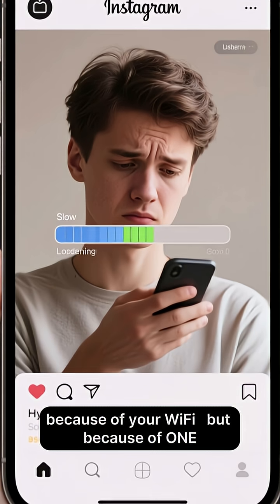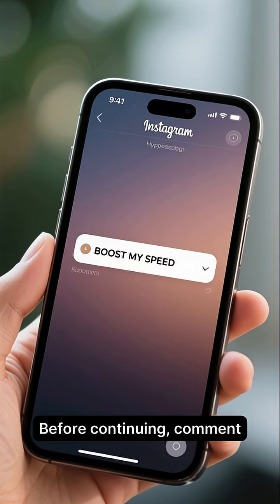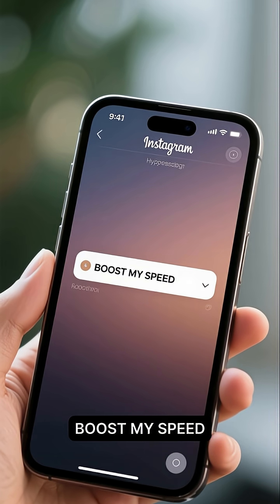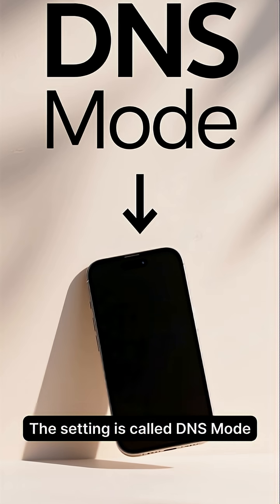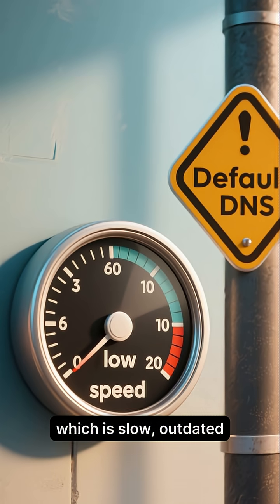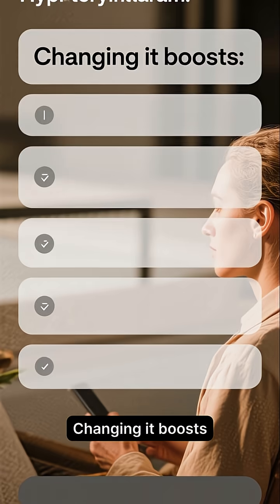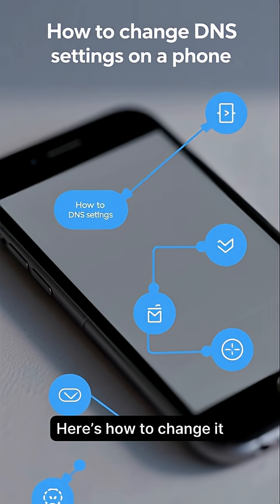Your internet is slow not because of your Wi-Fi, but because of one setting your phone never fixed. The setting is called DNS mode. Your phone uses the default DNS, which is slow, outdated, and overloaded. Changing it boosts speed, stability, streaming quality, gaming ping, and loading time.